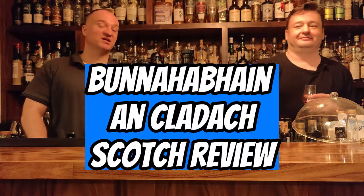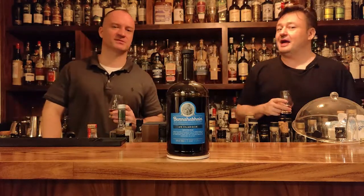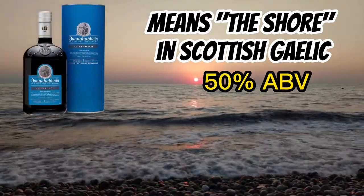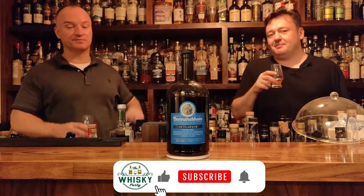Having a bit of fun today with the Bunnahabhain Cladach. On Cladach, it actually means 'the shore' in Gaelic. It's a 50% ABV, which is pretty hefty — and it's a non-age statement.